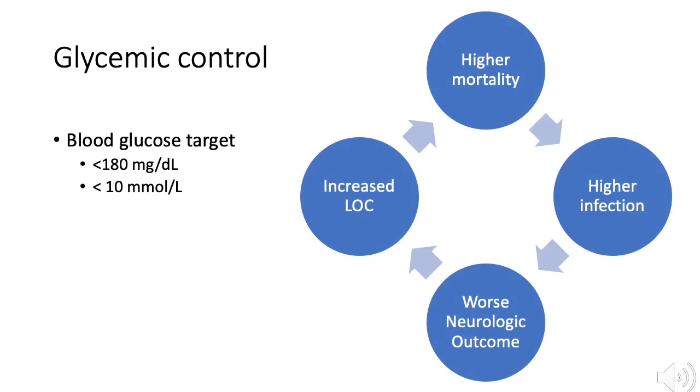Hyperglycemia leads to higher mortality, higher infection rates, worse neurologic outcomes after traumatic brain injury, and longer hospital stays. However, in the NICE-SUGAR study in 2009, tight glycemic control between 81 to 108 mg per deciliter was associated with an increase in 90-day mortality. Therefore, recommended glycemic targets are less than 180 mg per deciliter or less than 10 mmol per liter.